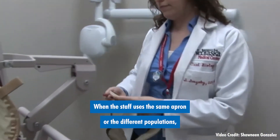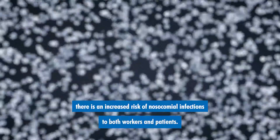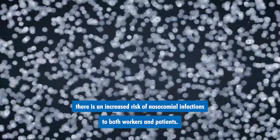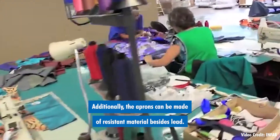Keep in mind that there are aprons for patients and then there are aprons for staff. When staff uses the same aprons for different populations, there is an increased risk of nosocomial infections to both workers and patients. Additionally, the aprons can be made of resistant material besides lead.